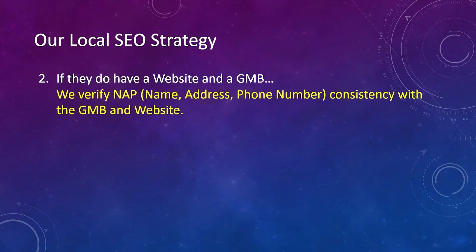Next, if they do have a website and a GMB, we verify their NAP — name, address, and phone number — consistently with the GMB and the website. We want to make sure everything matches up as far as the name, address, and phone number, and even their website.